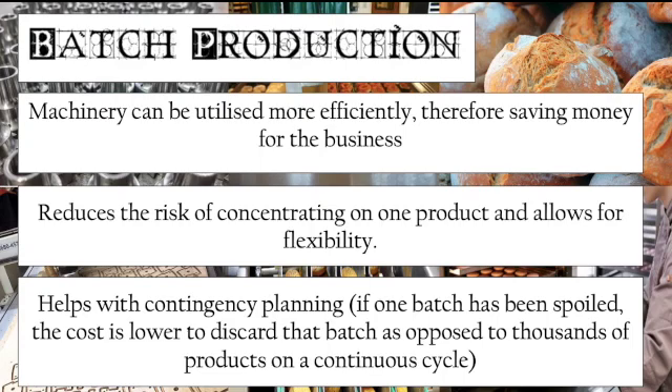Batch production also helps with contingency planning. If one batch has been spoiled, the cost is lower to discard that batch compared to thousands of products on a continuous flow production cycle. With flow production and only end-of-line quality control, an issue on the production line could mean all products go to waste or require expensive repair. With batch production, if there is a quality issue on one batch, it can be quickly discarded and corrected before the next batch is produced, helping to reduce the risk involved.